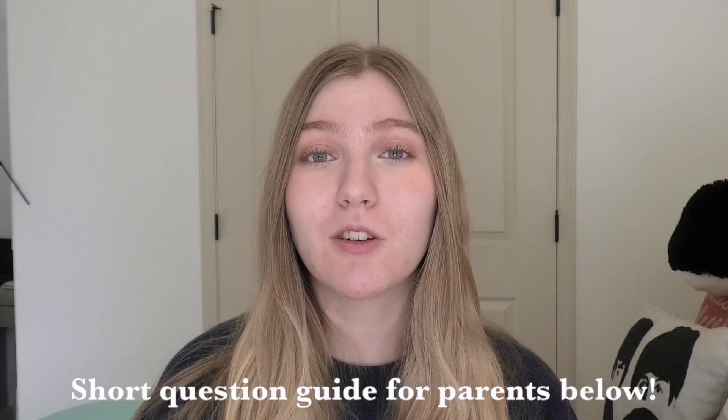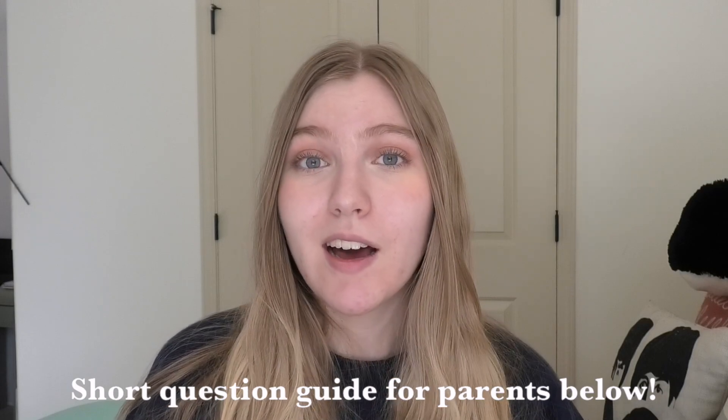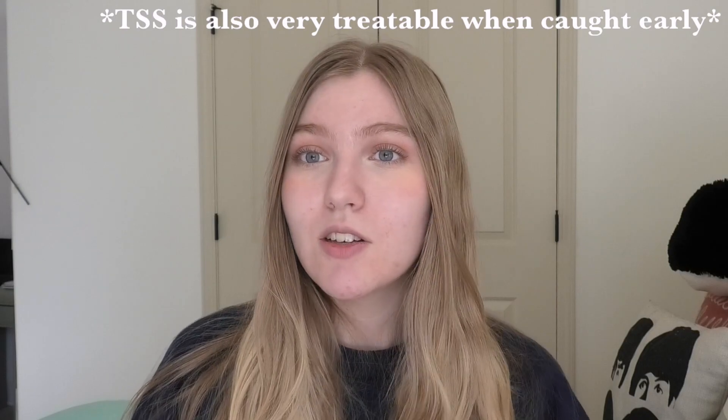For any parents watching — thank you so much, I really appreciate it. Make sure to talk to your child about their practices with tampons or menstrual cups, and ensure they're following instructions from healthcare professionals: washing hands, removing tampons at the right time. If they experience any symptoms, having that conversation ahead of time means you're already a step ahead. Remember, only one in a hundred thousand people ever experience TSS per year — it's very rare, but it's also a very serious infection, so please be responsible.